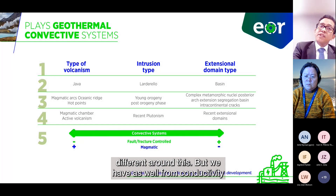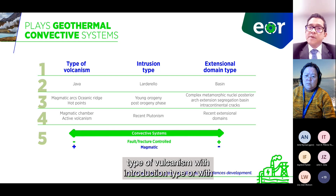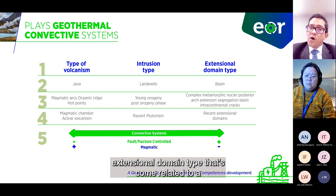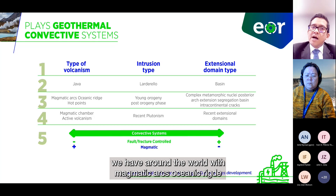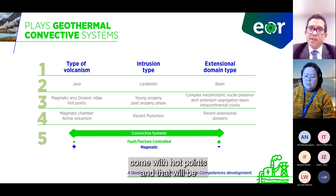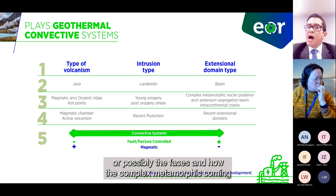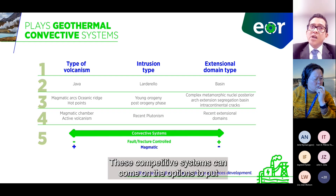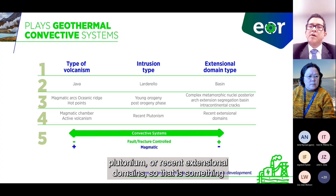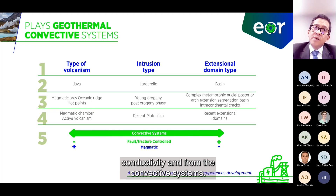We also have convective systems, related to different types of volcanism — intrusion type or extension domain type. These come from special basins like Java, like Lardarello, with hot spot points related to young orogeny or post-orogeny phases and complex metamorphics from intercontinental cratons. These convective systems put together magmatic chambers with tip volcanism, recent plutonism, or recent extensional domains — two main scenario types from conductive and convective systems.